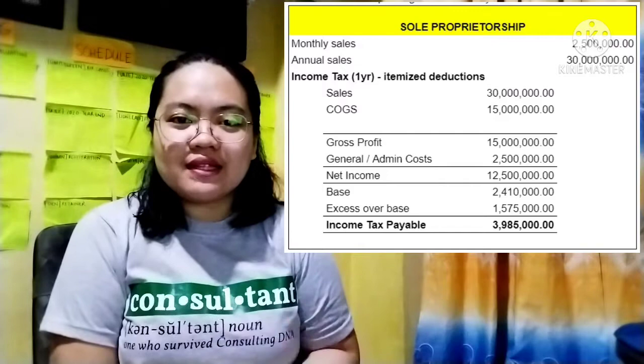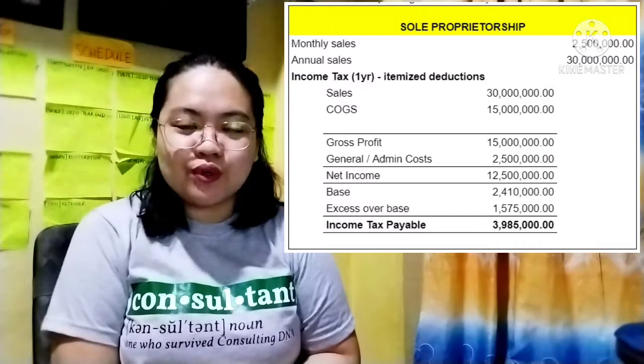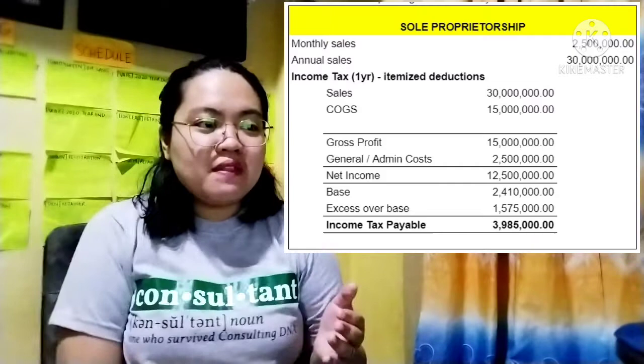Let's start computing. Let's say that we are a business and we earn about $30,000,000 in gross sales in one year, and we registered as a sole proprietorship business. We have roughly about 50% in cost of sales or cost of goods sold, so we deduct $15,000,000 from the $30,000,000, and we arrive at $15,000,000 gross profit.